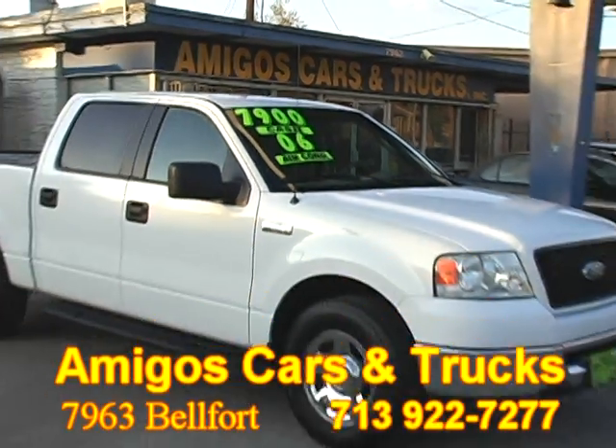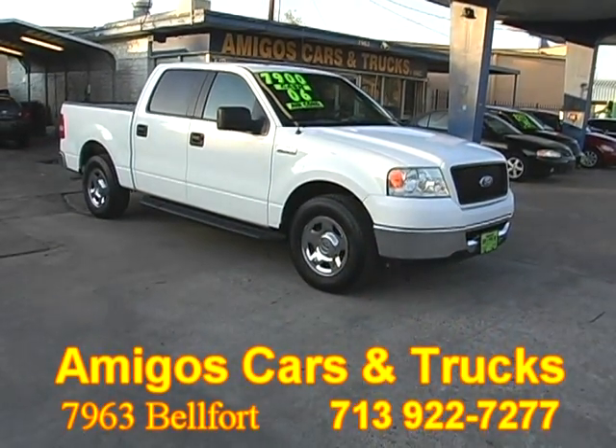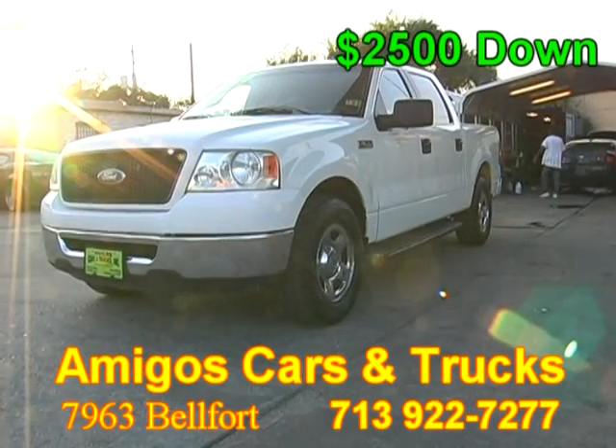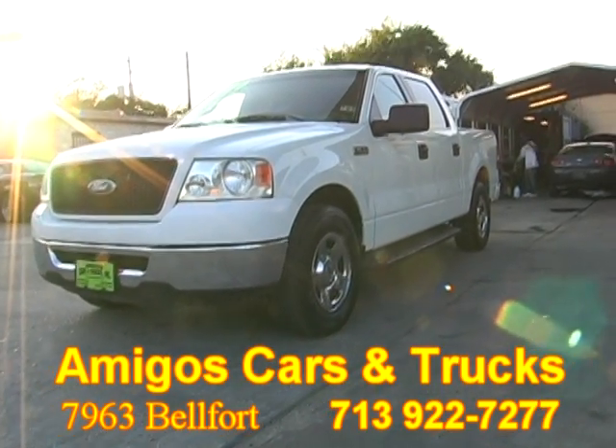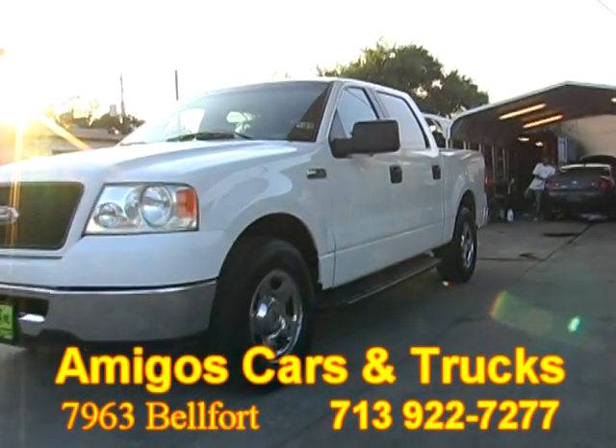Amigos Cars and Trucks on 7963 Belfort Runblock from Beltway proudly presents this beautiful 2006 Ford F-150.